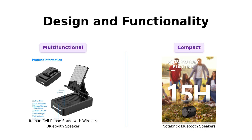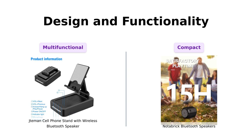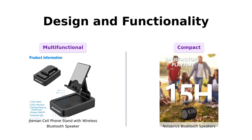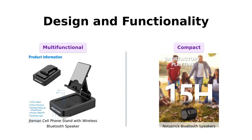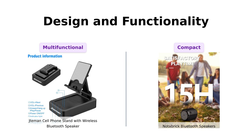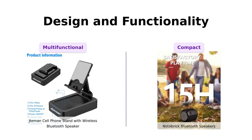Now let's talk design and functionality. The Jateman is praised for its adjustable design, which allows you to angle your phone just right for watching videos or TikToks. Reviewers appreciate its foldable nature and stability. In contrast, the Notebrick is celebrated for its compact and portable design, perfect for taking anywhere, especially to the beach or on hikes. It comes with a lanyard for easy carrying, making it a favorite for outdoor enthusiasts.